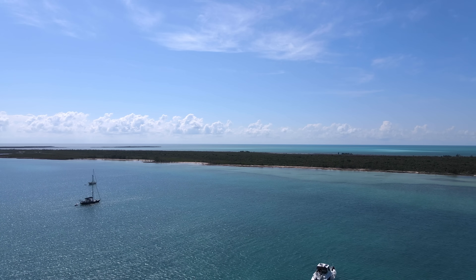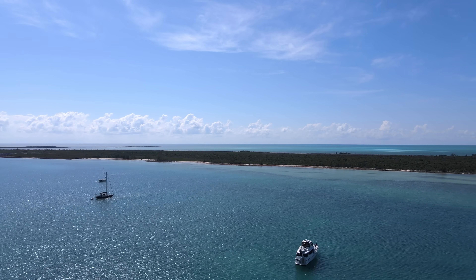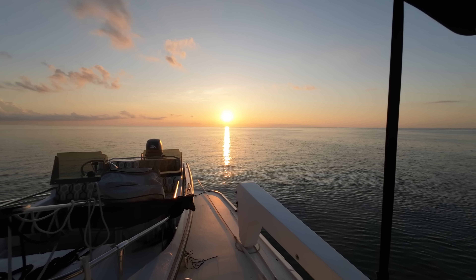Anchoring in the Bahamas never gets old. Every visit brings a new sense of wonder and beauty.